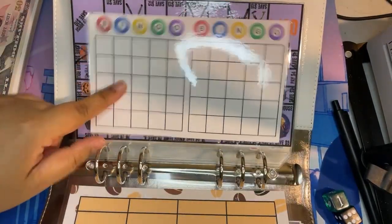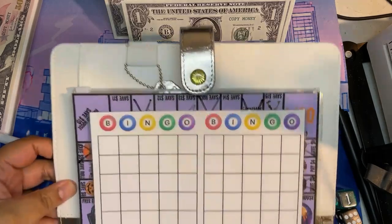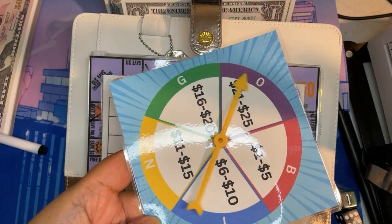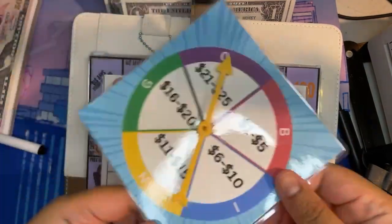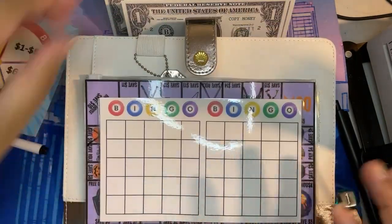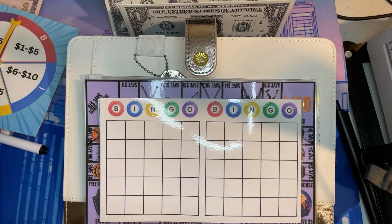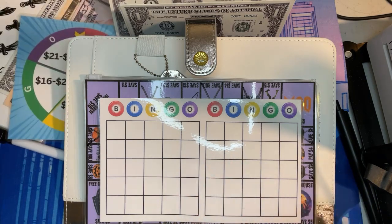Let's do my bingo challenge — I'm pretty excited about this game. Hopefully I don't get anything too high. In my rules, you first spin for the letter, so we're going to do O, and then the second spin is the amount. It came up 11 to 15, so we're going to do the lowest, which is $11, because I really don't have a lot of money left. I'm only going to do it once. I found my purple erase marker, so we're going to start off in the middle.